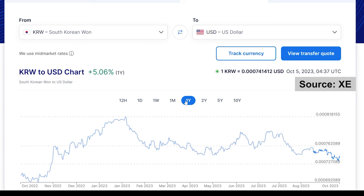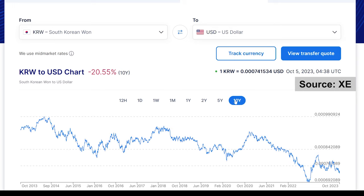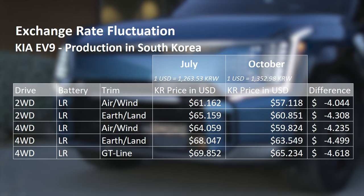The currency fluctuations — and it must be a huge challenge for Kia. For example, if I compare the prices of July to October right now, there is at least a difference of $4,000.